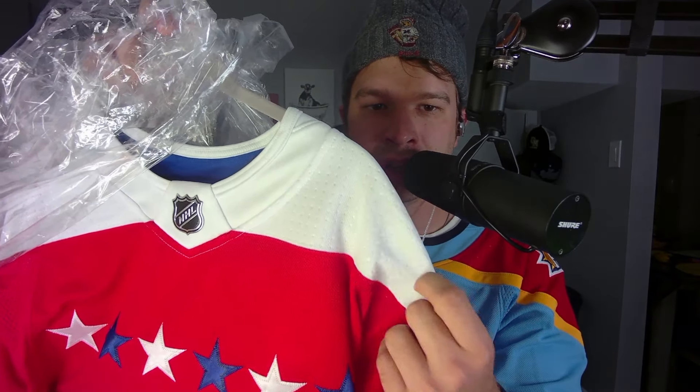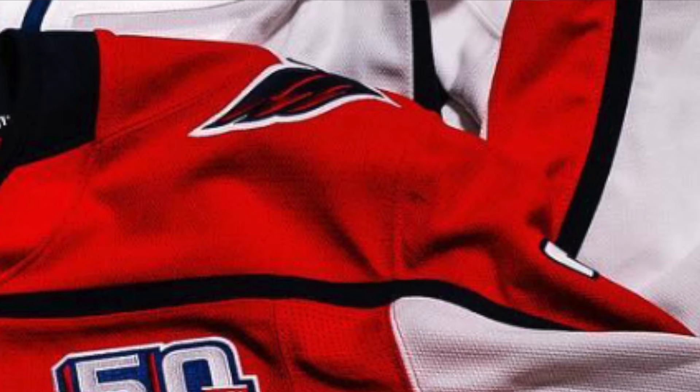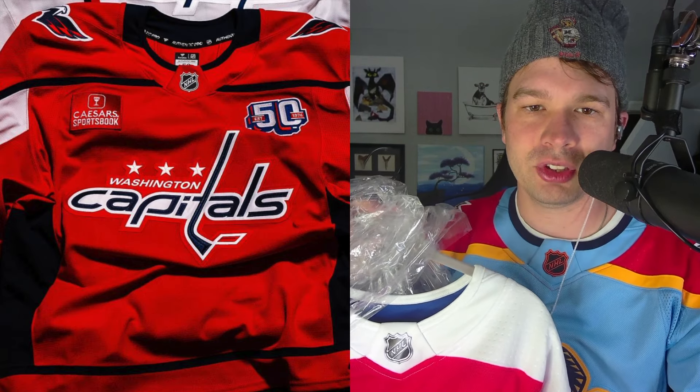The bubbles — those little dimples on the edges of the shoulder — are no longer there. So this Fanatics Authentic MIC jersey is going to not have dimples, it's looking like.